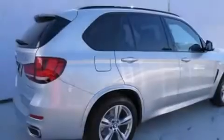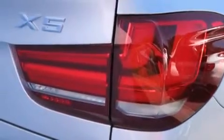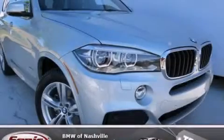With an EPA estimated rating of 27 miles per gallon on the highway, this vehicle is clearly a fuel-efficient choice. Please call us today for more information on this great vehicle.